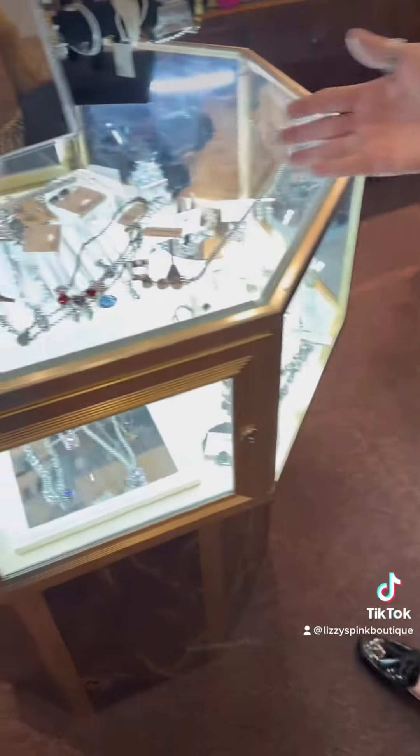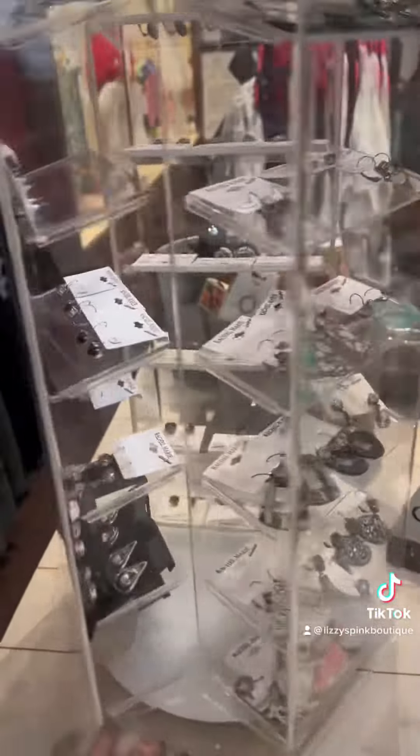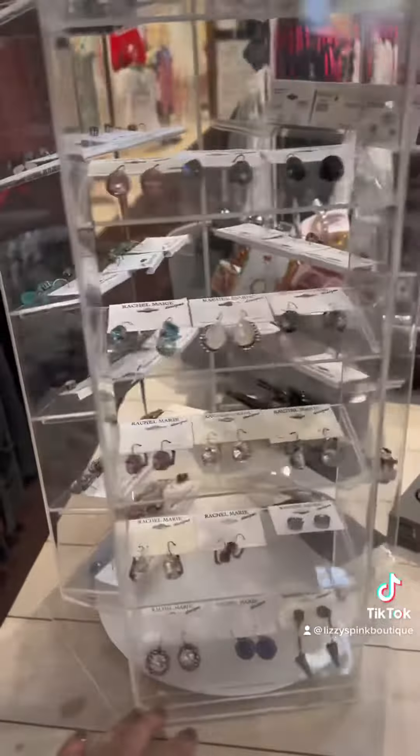So stop on in and check out all the Rachel Marie we have in our case, and don't forget to check out all of our earrings in our case. We hope to see you soon!